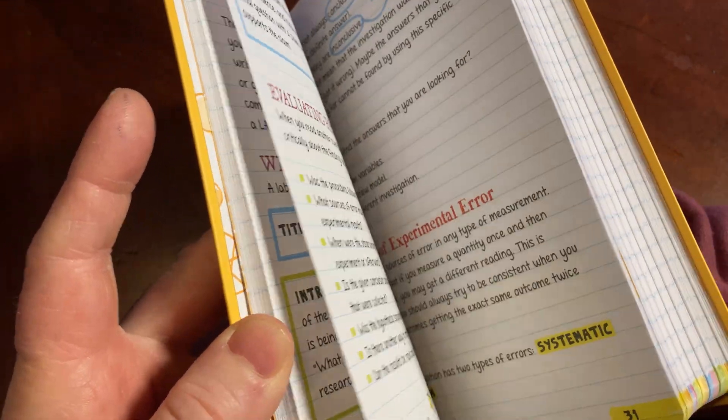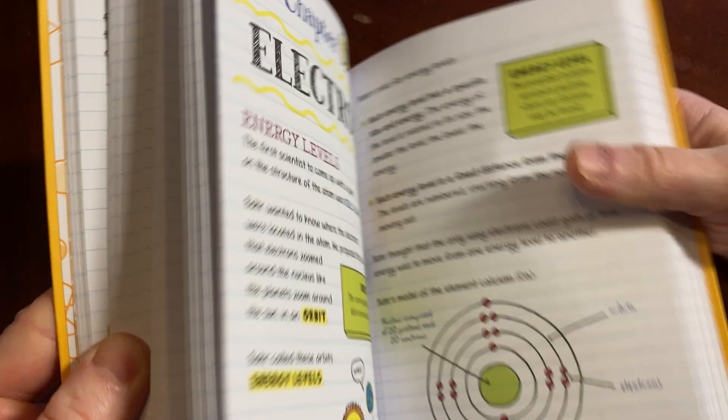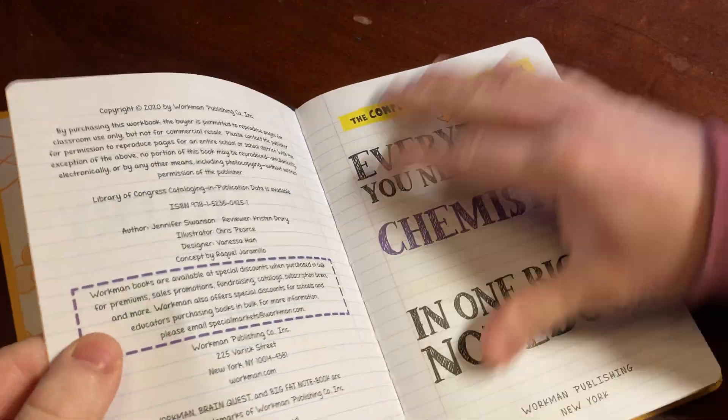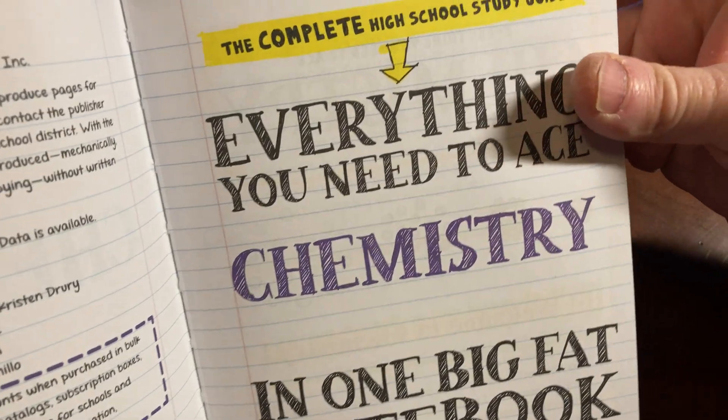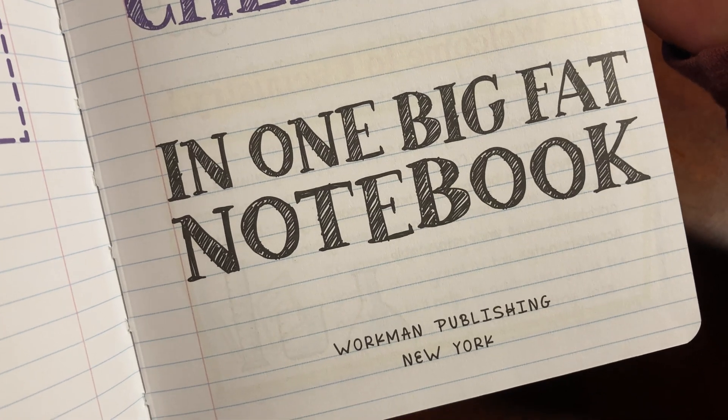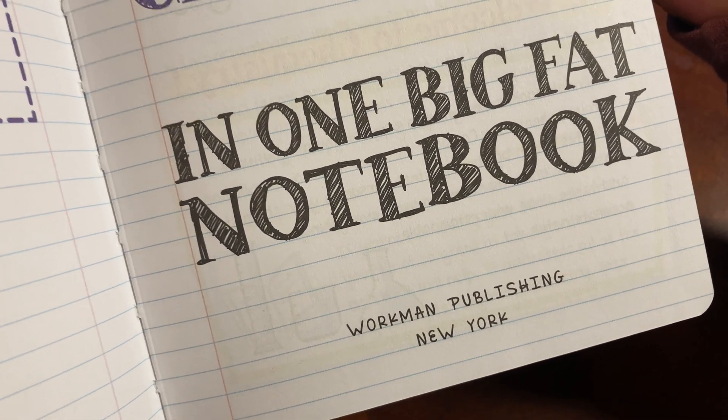If you're trying to learn chemistry with no knowledge, or very little knowledge, this might be a good option. Let's take a look at the contents. The Complete High School Study Guide, Everything You Need to Ace Chemistry in One Big Fat Notebook, published by Workman Publishing, New York.